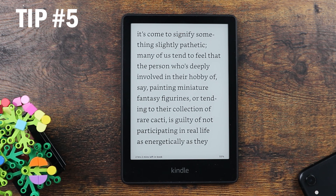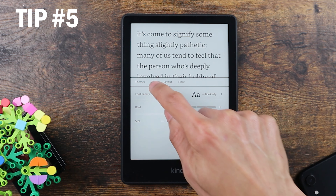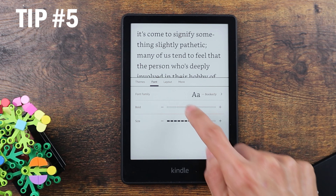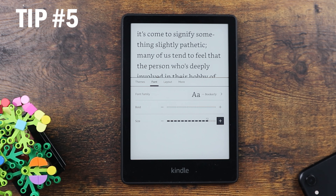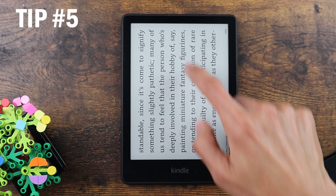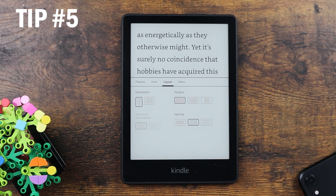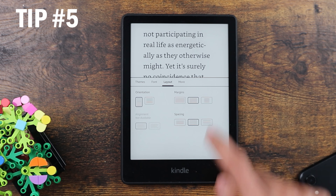The next tip is about customizing the font, layout, and margin. To customize the font, open the book, click on the top, then click on the double A icon. Click on font and here you can select the type of font you prefer. You can change the boldness and size of the font. To change the layout, click on layout. Here you can change the orientation to landscape, adjust line spacing, and change the margin if you don't want the text spreading fully across the screen.